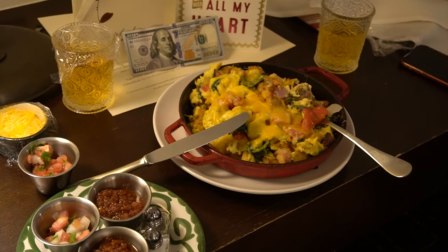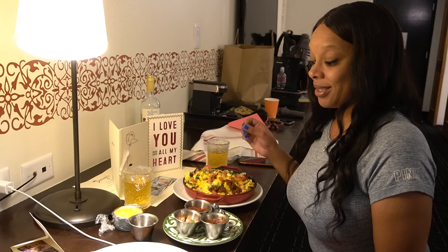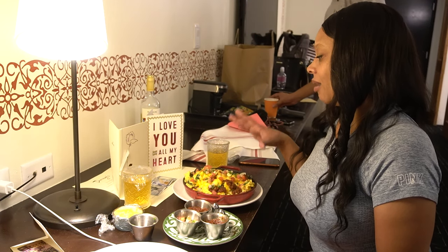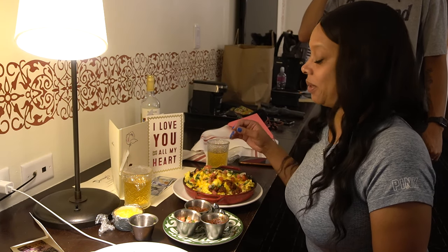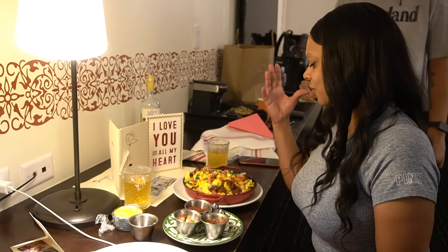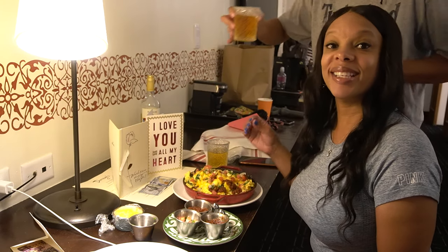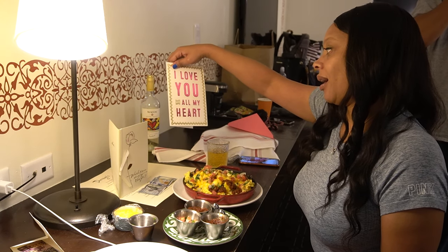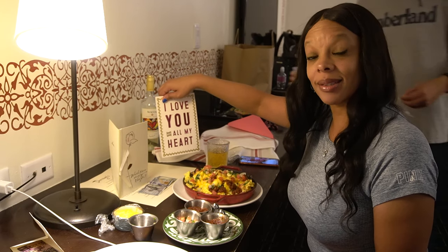This is what I woke up to this morning — breakfast. It's very good. You have a salsa — it's awesome. It's the egg skillet. You have your bacon, tomato, fresh onion, tomato, cilantro — everything in a breakfast you could want is in this plate. So this is what I woke up to this morning. Last night was an 'I love you with all my heart' card — I'm not going to read it because it's not your business.